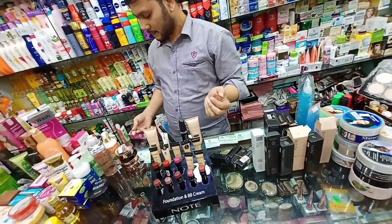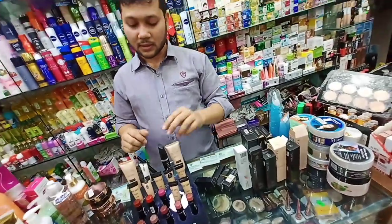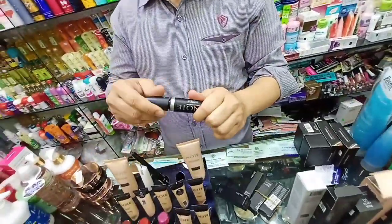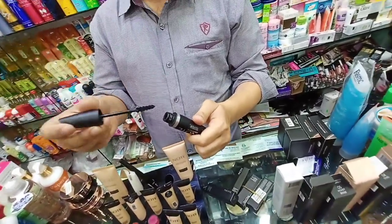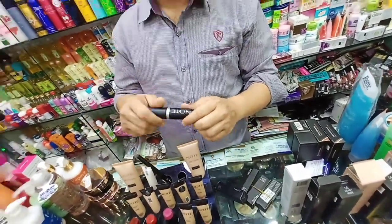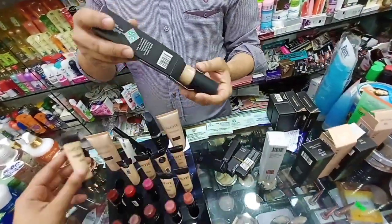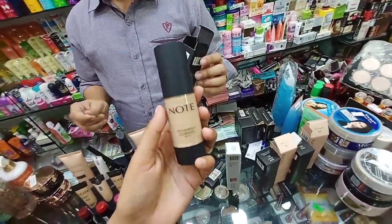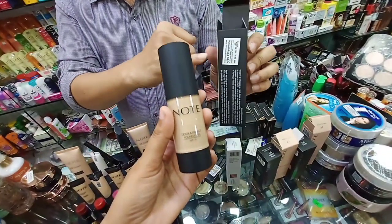How do you scan your barcodes? The barcodes have a gold notary maskar. This is a tester. How do you scan your barcodes? How do you scan your foundation? Yes, this is a tester.